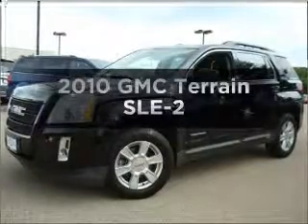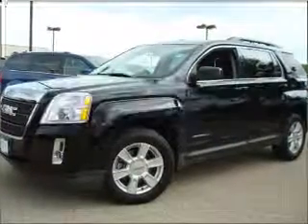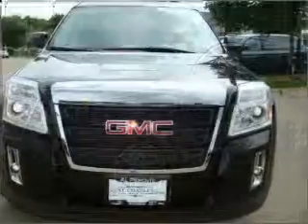Get noticed in this 2010 GMC Terrain. If you're looking for a first-rate auto, this one could be yours today.